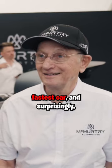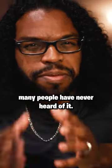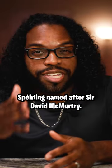This 80-year-old billionaire created the world's fastest car, and surprisingly many people have never heard of it. I'm talking about the McMurtry Sperling, named after Sir David McMurtry.